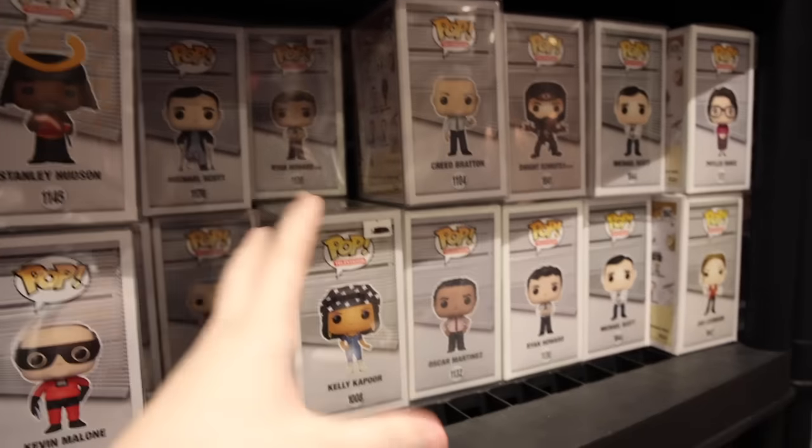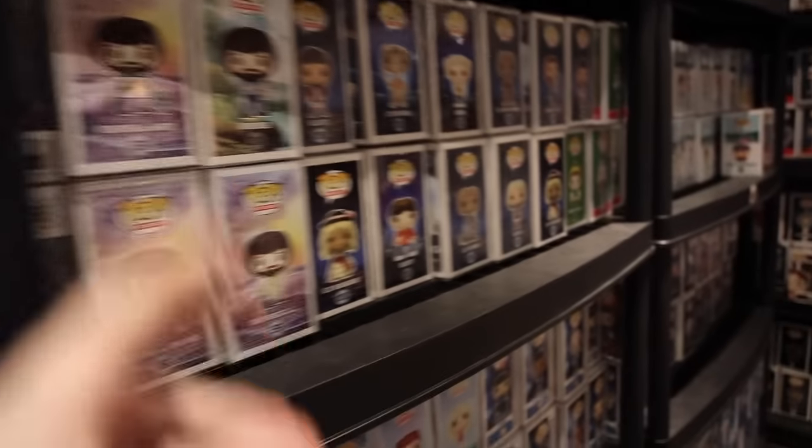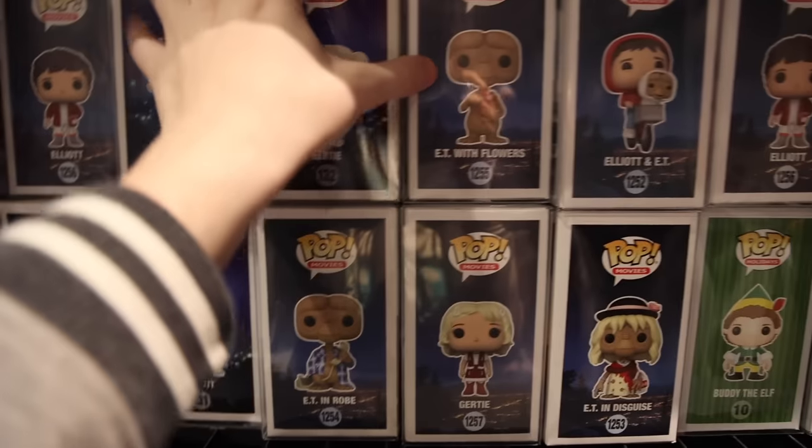Then we've also got a bunch of The Office ones. I don't know why I blanked on that. As well as Bob Ross, E.T. And I think even some of these are maybe the originals - I think this one is, yeah, it looks like it.